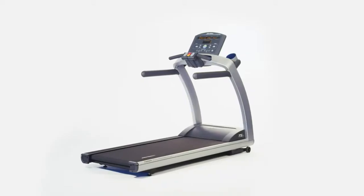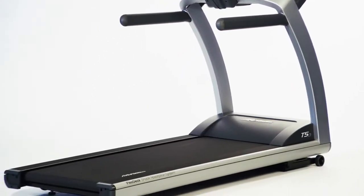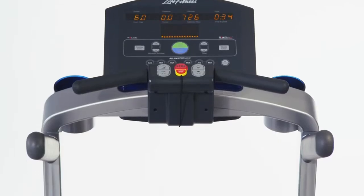As the inventor of first computerized workout equipment, Life Fitness's heritage, biomechanics, and durability are why more people choose Life Fitness every day than any other brand in the world.